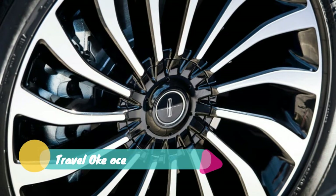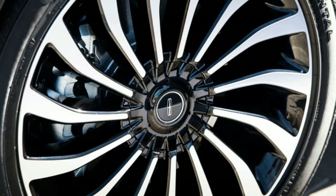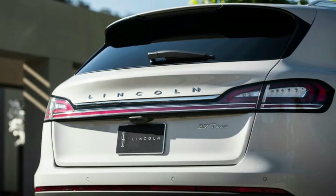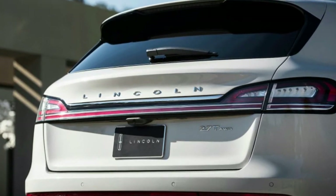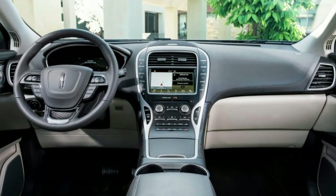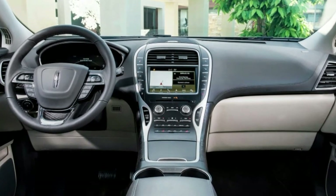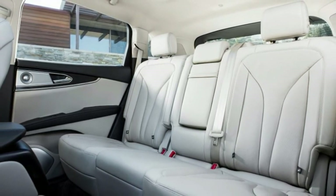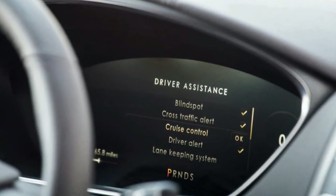The considerably more powerful twin-turbo 2.7-liter V6 remains optional, rated 335 horsepower at 5,500 rpm and 380 pound-feet of torque at 3,250 rpm. It also benefits from a new 8-speed automatic, which improves its fuel economy from 17 to 18 mpg city and from 25 to 27 mpg highway. Both engines are offered in all trim levels with standard front-wheel drive or optional all-wheel drive.